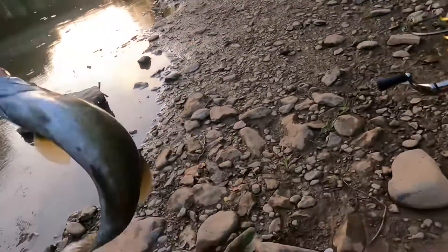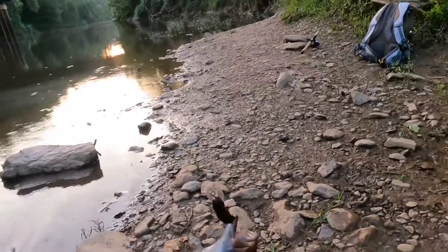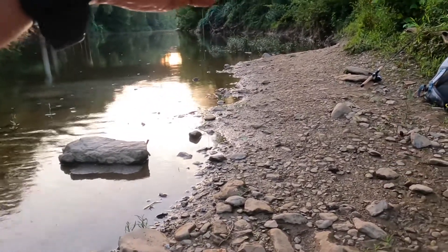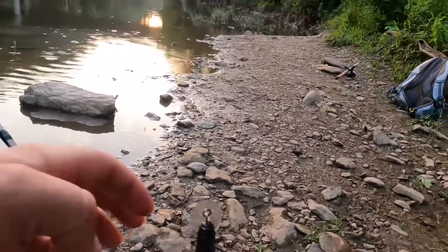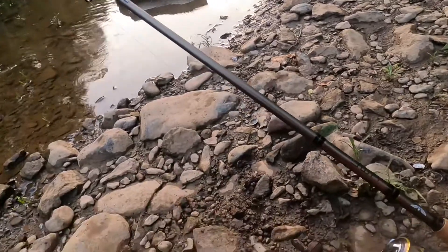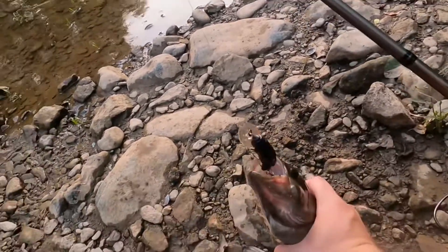Chunky one. Oh, I don't even think I was recording. I thought it was a snag. That's oh gosh, that's the biggest smallmouth I've ever caught!